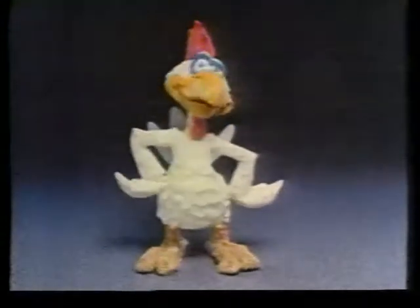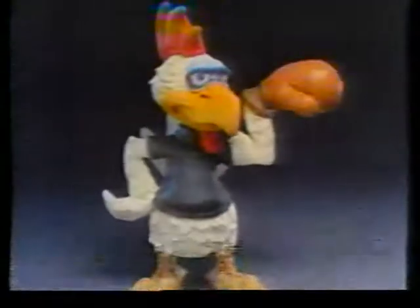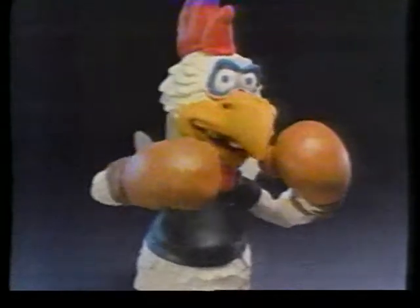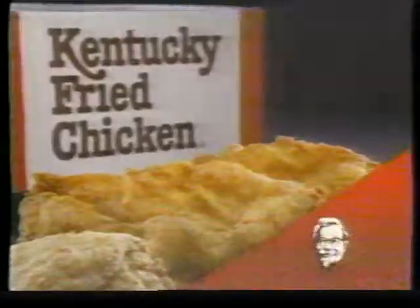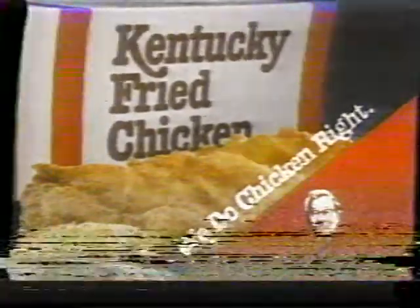At some places, getting tender chicken isn't always easy. And what you may wind up with is one tough bird. At Kentucky Fried Chicken, we start with plump tender chicken. Then we cook it the Colonel's special way, so it's tender and delicious — bite after bite after bite. So for great-tasting chicken you can sink your teeth into, come to the chicken experts. Because when it comes to tender chicken, ours is a real knockout. Kentucky Fried Chicken — we do chicken right.